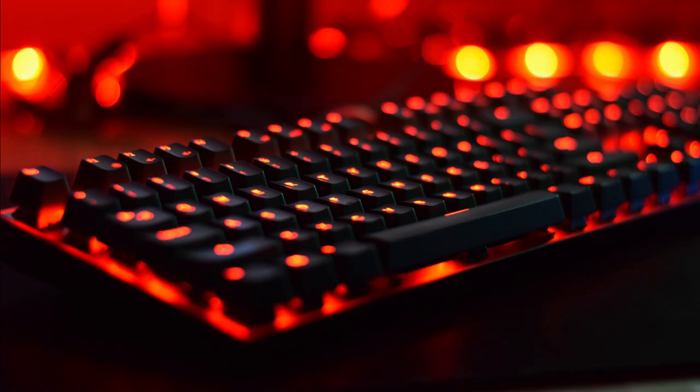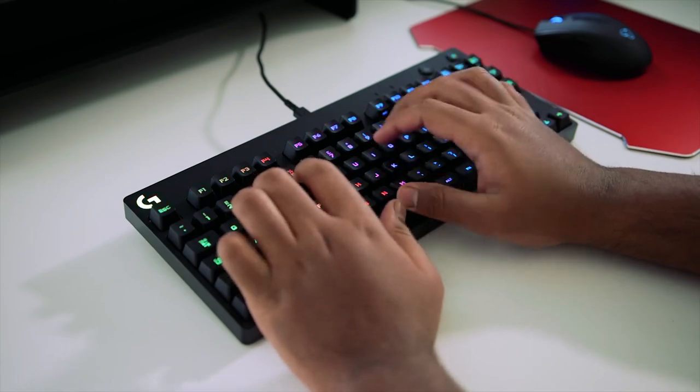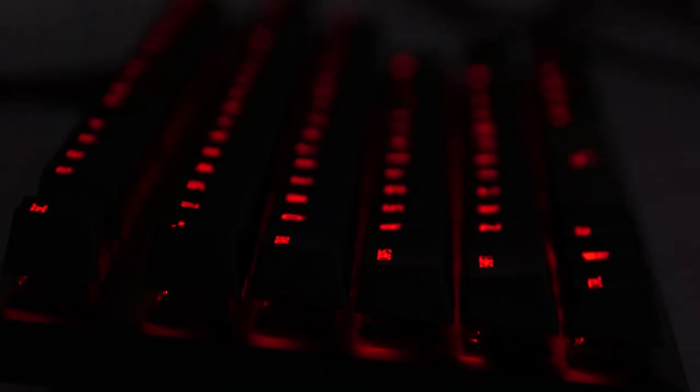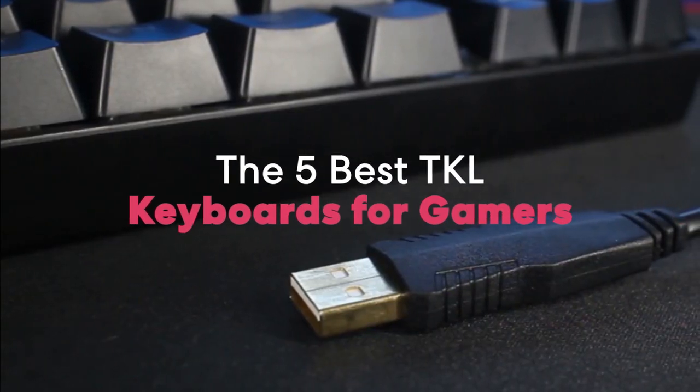Are you wondering what's the best 10-keyless keyboard for this year? If so, stay tuned, because by the end of this short video, you'll know exactly which one to choose. Hey guys, it's 7 Top Rated, and in today's video, we're going to check out the 5 best TKL keyboards for gamers.